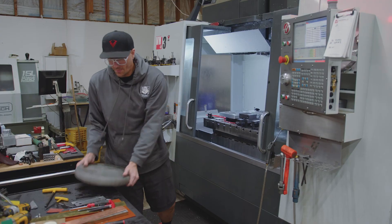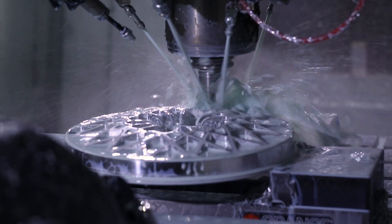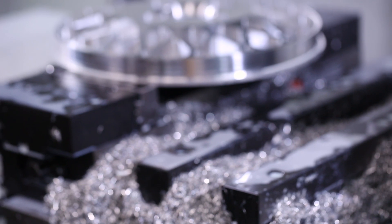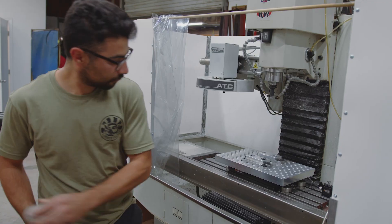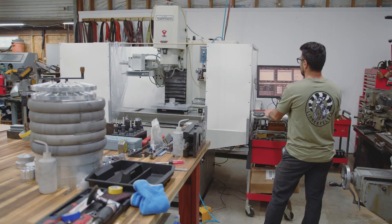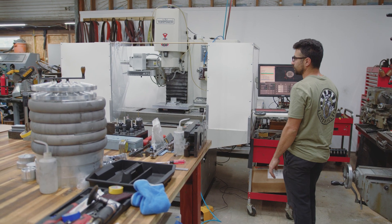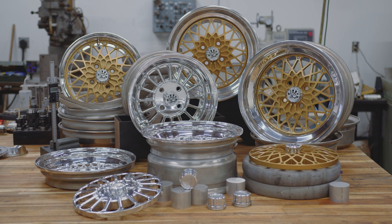With this knowledge and our years of experience manufacturing vintage automotive parts, we set out to make something truly special, honoring the original design aesthetic — manufactured in-house using modern materials, engineering, and craftsmanship. This is LimmerFelgen.